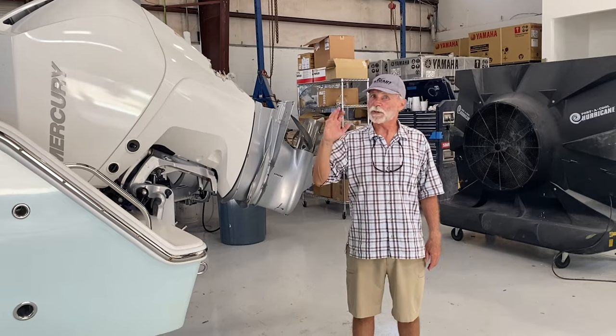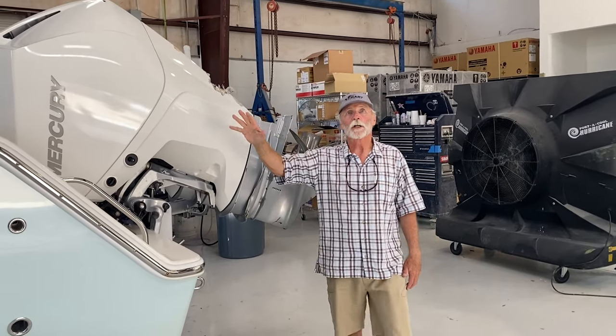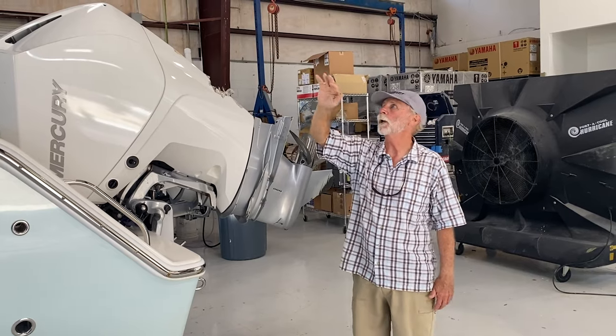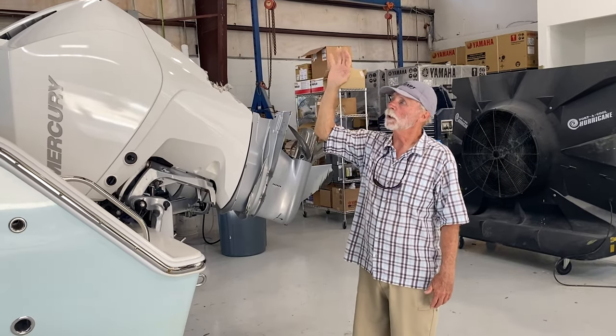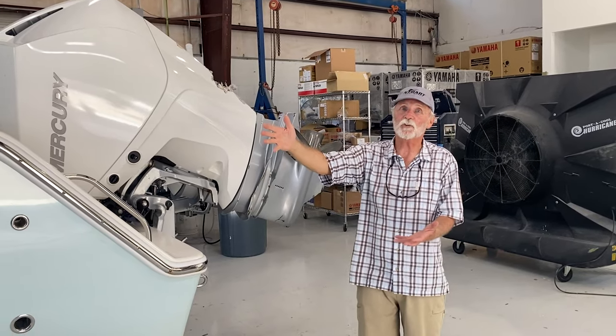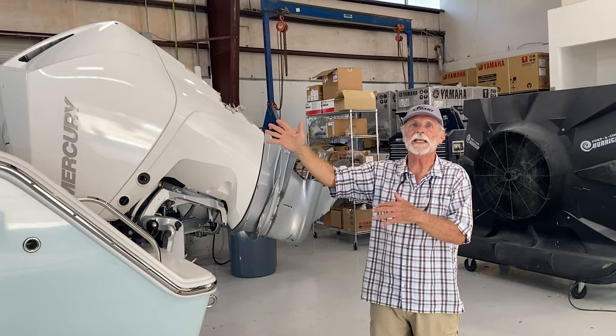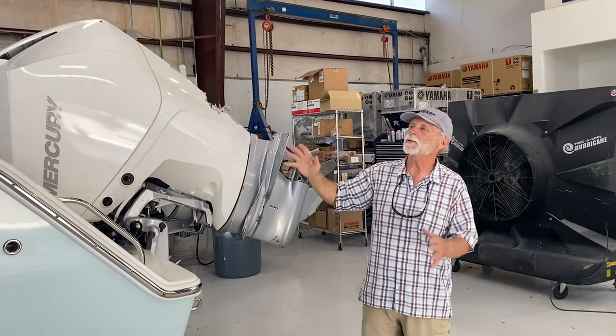So when I said that was the extent of the damage to the boat, I was right. Nothing happened to the hardtop, nothing to the pipe work, to the console. This boat has a side door — nothing happened to the side door, the forward seating, and so forth.